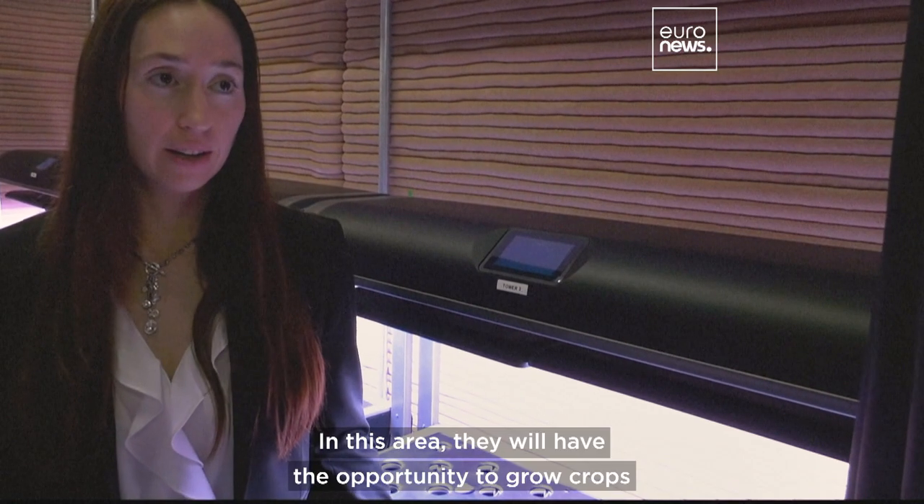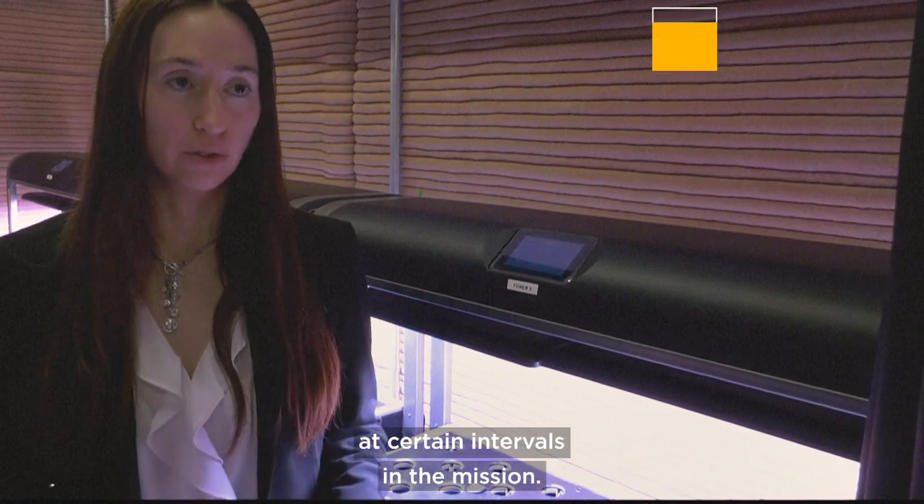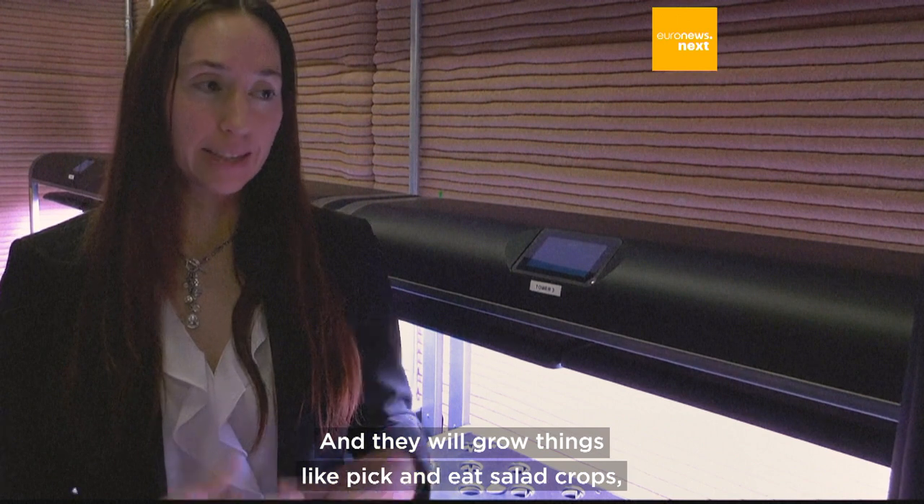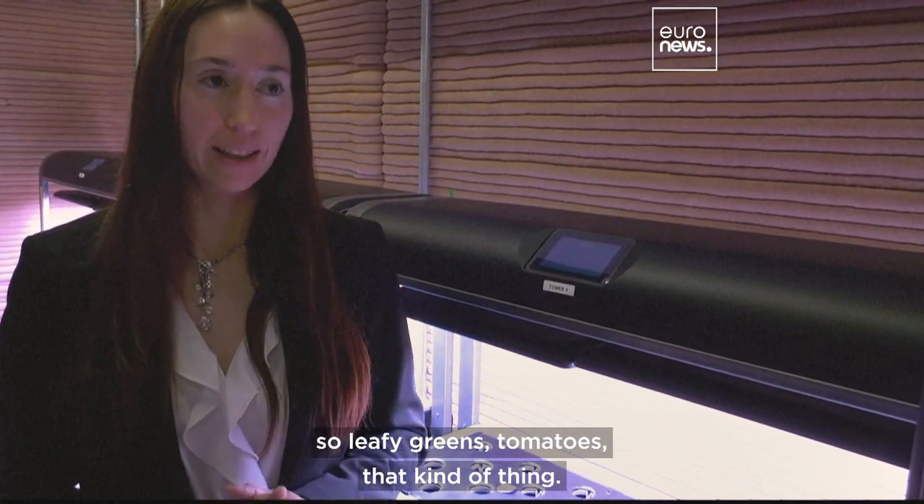In this area, they will have the opportunity to grow crops at certain intervals in the mission, and they would grow things like pick-and-eat salad crops — so leafy greens, tomatoes, that kind of thing.